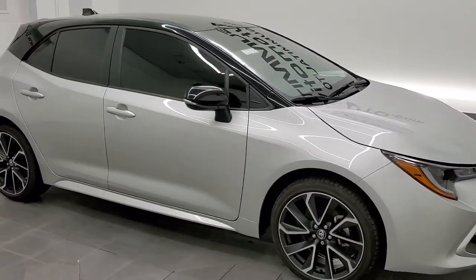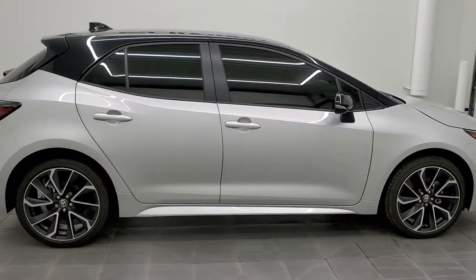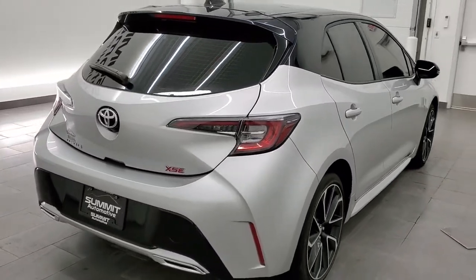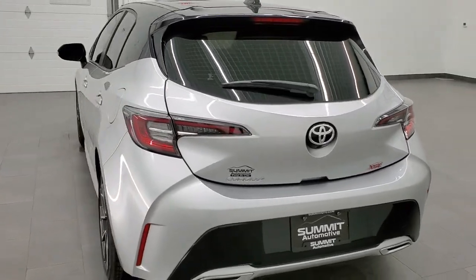Hey, this is Brett and this 2021 Toyota Corolla Hatchback XSE is stock number 12733Z. We are here at Summit Automotive in Fond du Lac, Wisconsin — your new and used car headquarters.